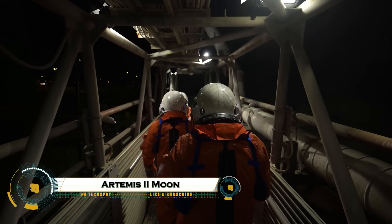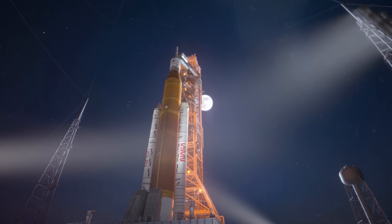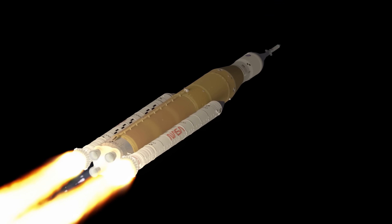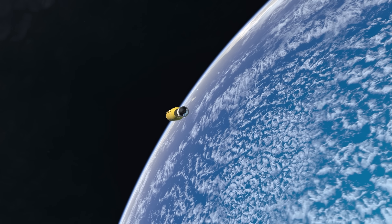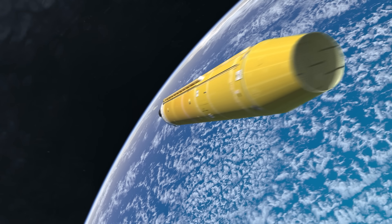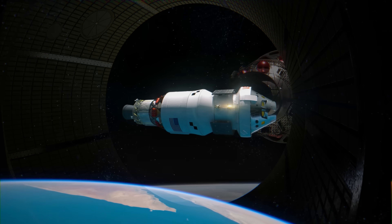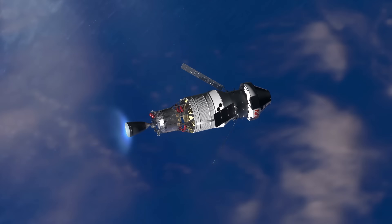NASA's Artemis 2 mission will send four astronauts — Reid Wiseman, Victor Glover, Christina Koch, and CSA's Jeremy Hansen — around the Moon in a 10-day free-return trajectory, testing the SLS rocket, Orion spacecraft, and ground systems for the first time with crew. Launch is targeted no earlier than February 5, 2026, from Kennedy Space Center's LC-39B, with stacking completed in October 2025 after heat shield and life support fixes.